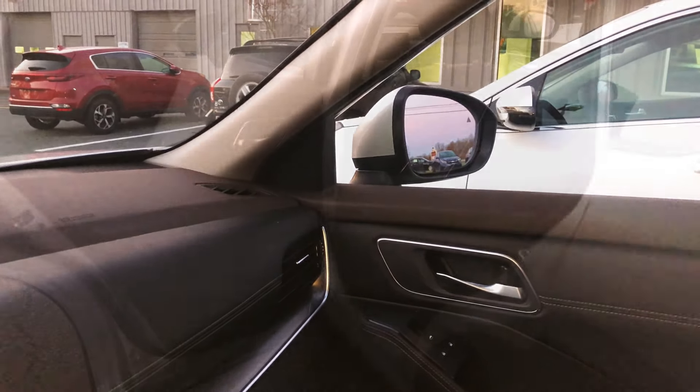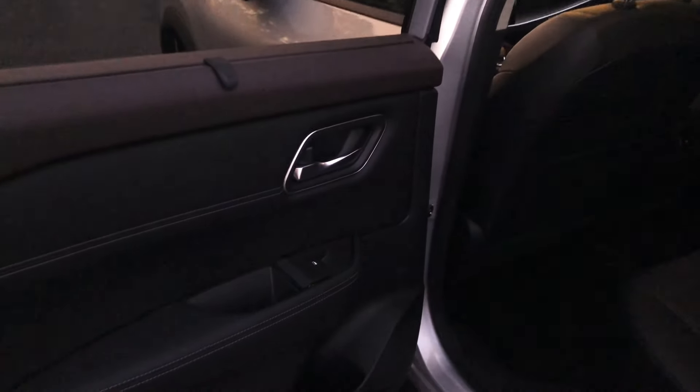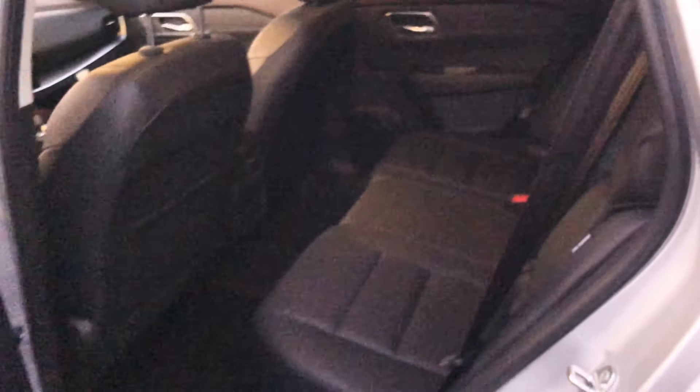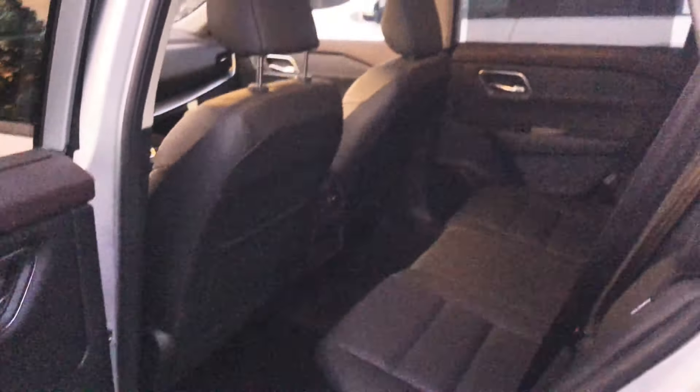In the rear of the Nissan Rogue, the second-row passengers have black leather seats. There are two USB ports at the bottom — one USB-C and one USB-A — as well as rear vents and an armrest that pulls down. The rear seats fold flat for cargo space.